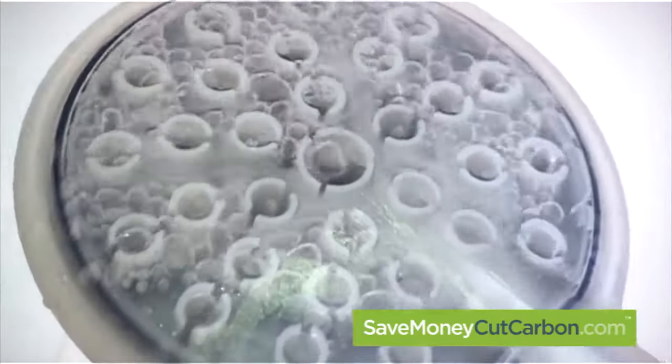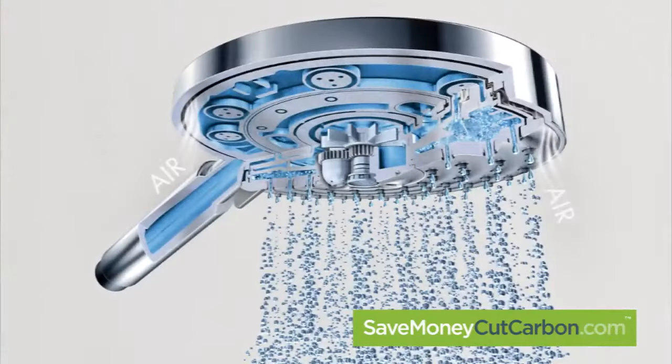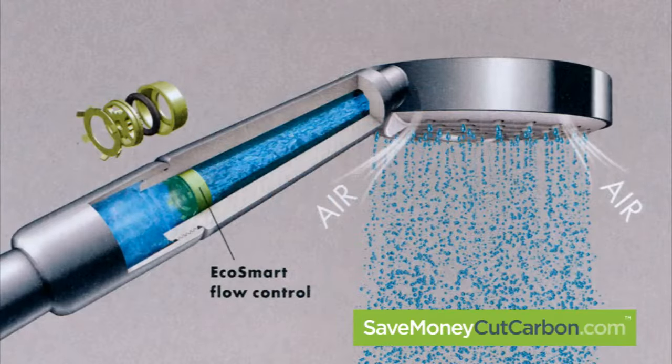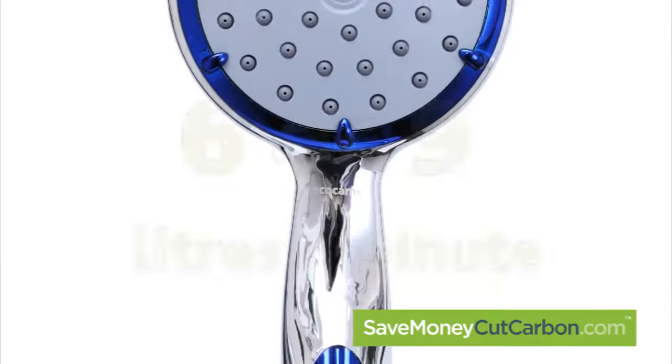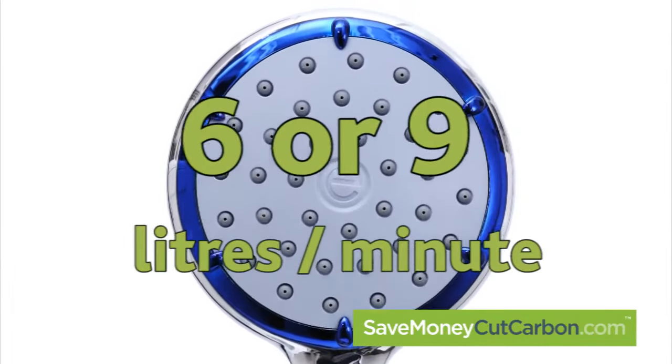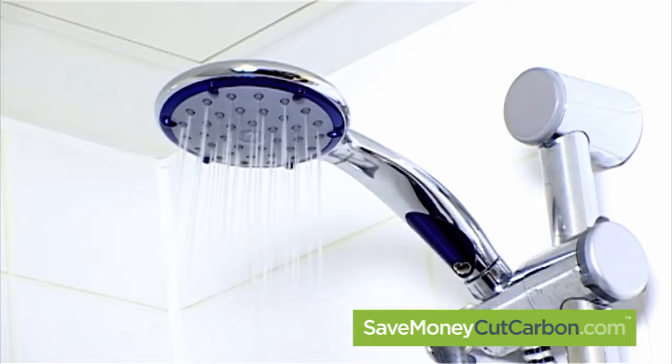So, how do you transform a little water into a whole lot of water? Sophisticated flow limitation, special spray jets, and mixing of water with air reduce water consumption down to either 6 or 9 litres per minute, while still offering a great showering experience.